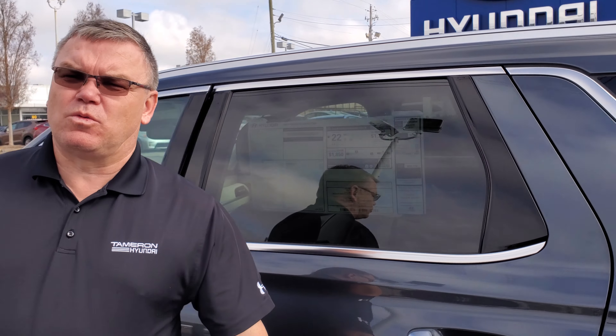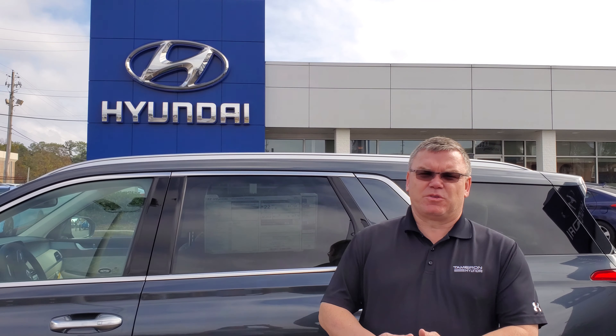Let me tell you about one thing all Hyundais have — America's best warranty. 5 years, 60,000 mile new car warranty, 10 years, 100,000 mile powertrain warranty, which will exclusively double to 20 years, 200,000 miles at no cost to yourself.